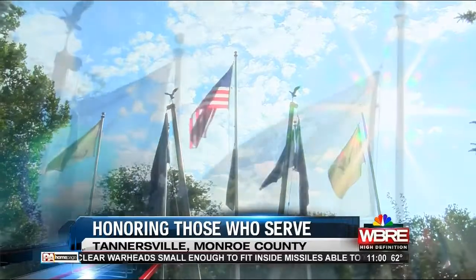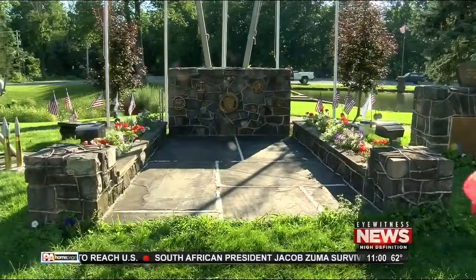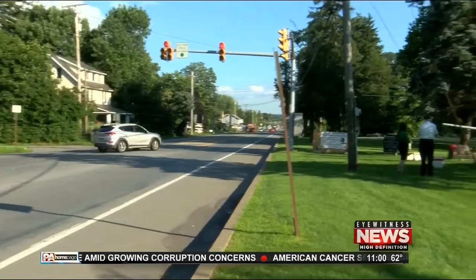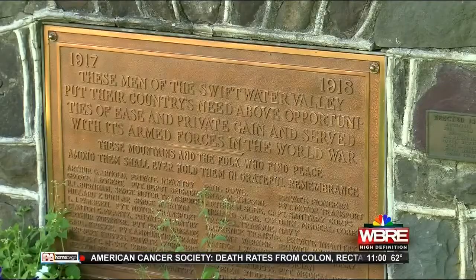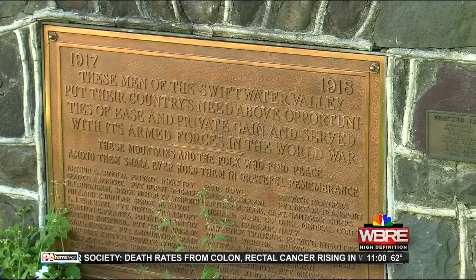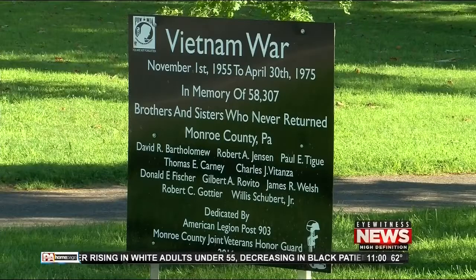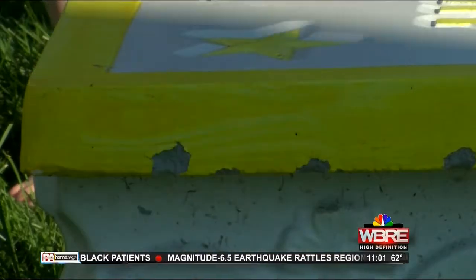It had originally just the two flagpoles — an American flag and the American Legion flag. Tom Bowditch is proud to show us around the Tannersville War Memorial. My grandfather was in the U.S. Navy, my father was in the British Royal Marines, both in World War I. The display along Route 611 honors veterans from Monroe County. American Legion Post 903 has been renovating the memorial for the past few years, but there's still more work to be done.